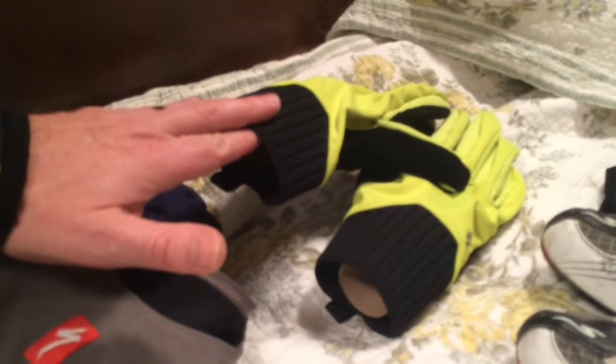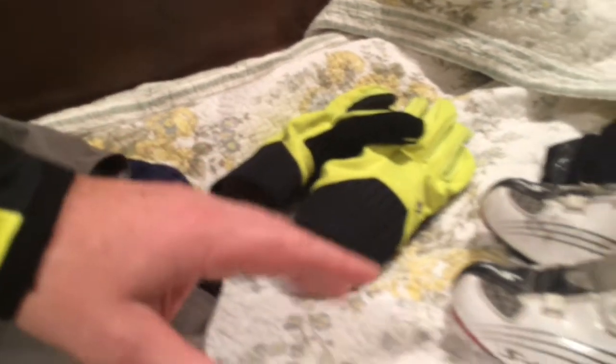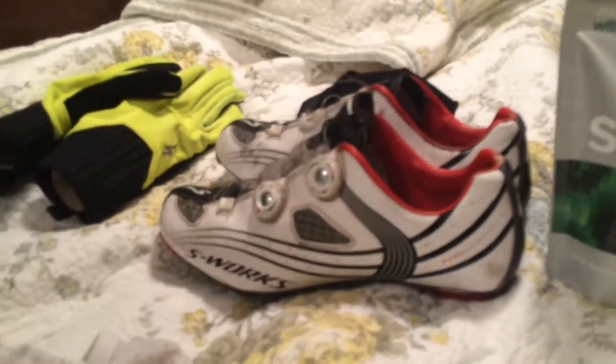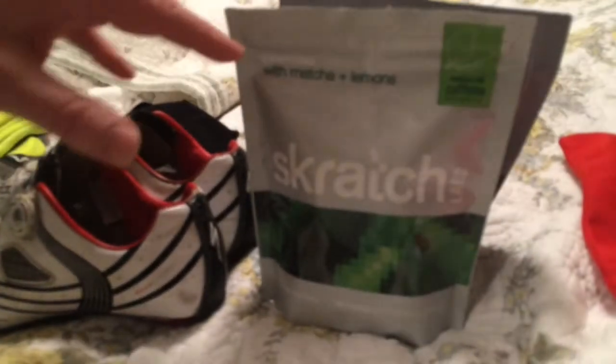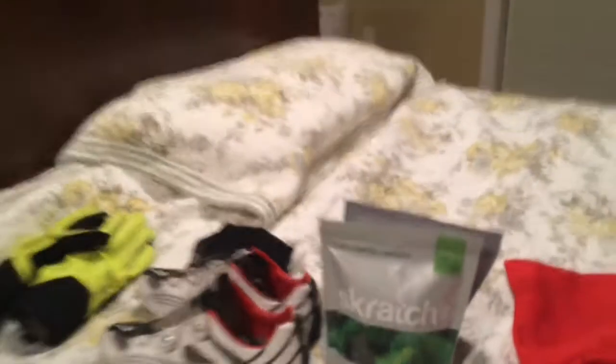For my hands, I'm going to be wearing Specialized Deflect gloves. I've chosen to run an S-Works road shoe for this race. In addition to that, we've got some Scratch Labs for our on-bike nutrition. Four hours from now we'll see how things wrap up.